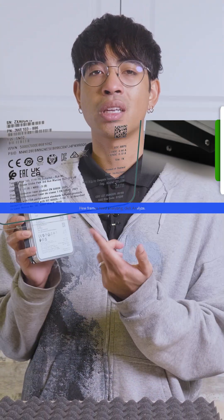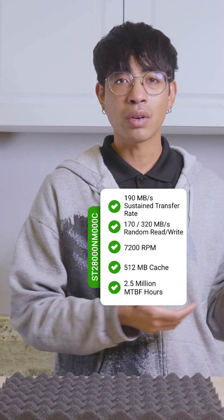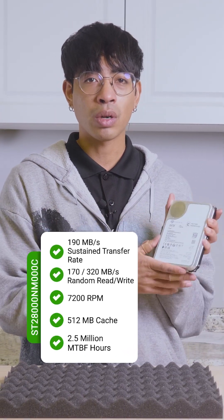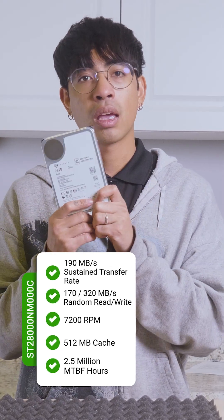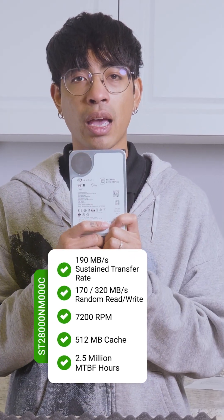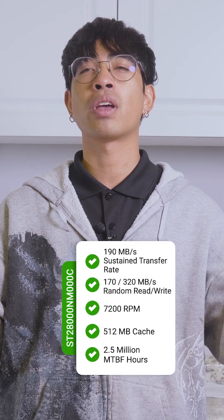The specs include a 190 megabytes per second sustained transfer rate, a random read and write speed of 170 over 320 megabytes per second, 7200 RPM, and 512 megabytes of cache. Don't even get me started on the 2.5 million hours of mean time between failures.